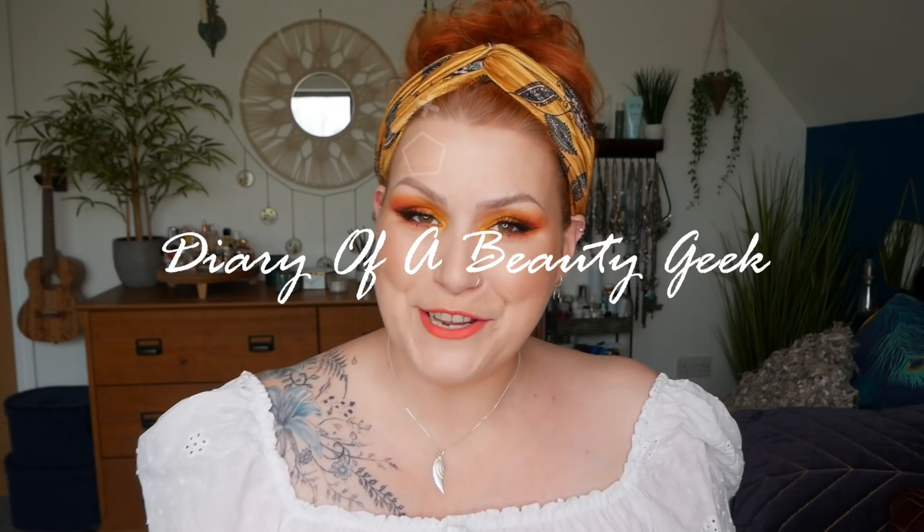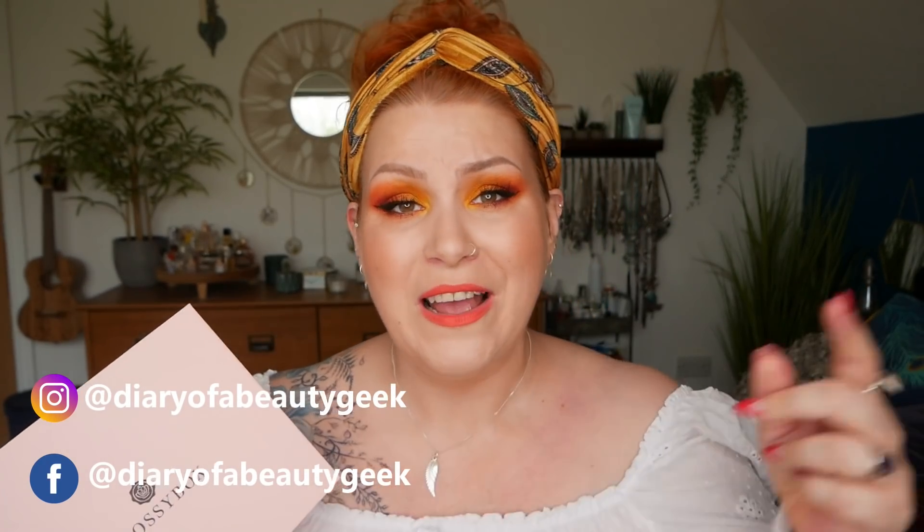Hi everybody, welcome back to my channel. If you're new, welcome — my name is Claire. I've got another unboxing to share with you and it is a Glossybox, their June beauty subscription box. If you're new to Glossybox I'll give you a quick rundown, but if you've seen it all before and you're just curious what's inside, there's a timestamp down below so you can flick forward.